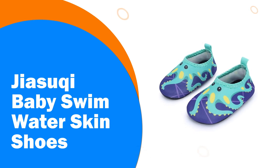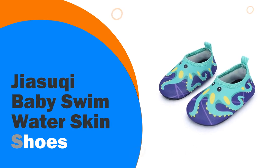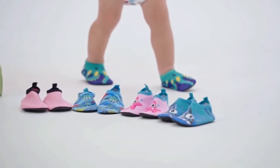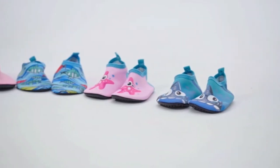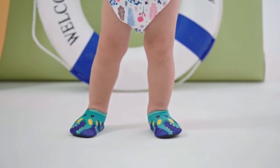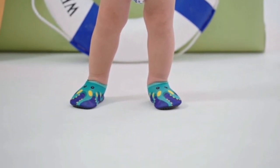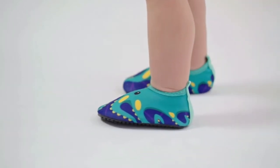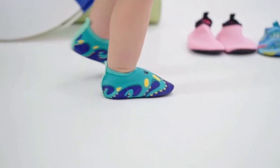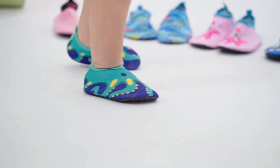Number 5: Jiyosuke Baby Swim Water Skin Shoes. Protecting your baby doesn't just stay on land. These baby swim water shoes are designed to keep babies safe and upright even when by the lake, sea or on the beach. These shoes are incredibly flexible, making them comfortable to wear and supportive of growing feet. They have a thin rubber sole that protects delicate skin from the hot floor and provides grip.